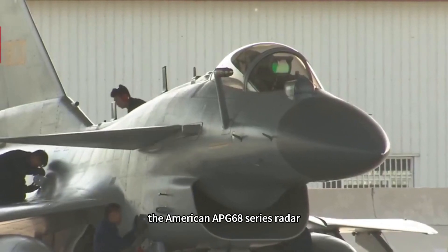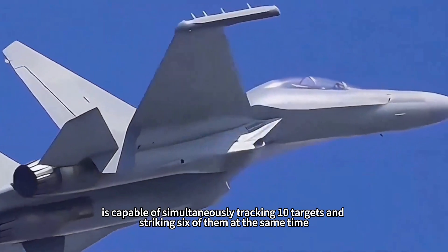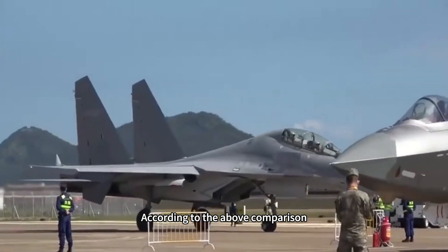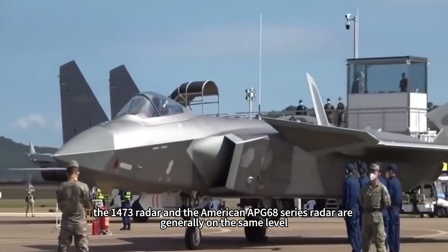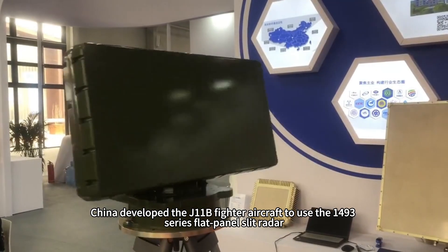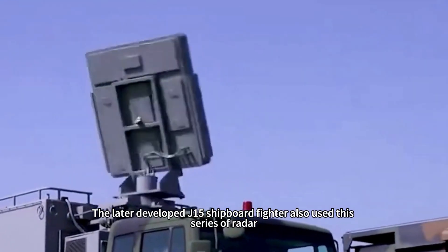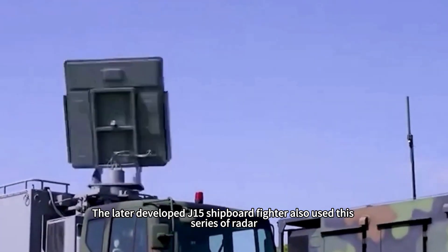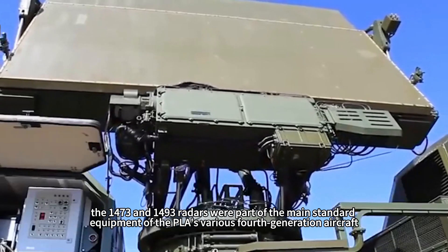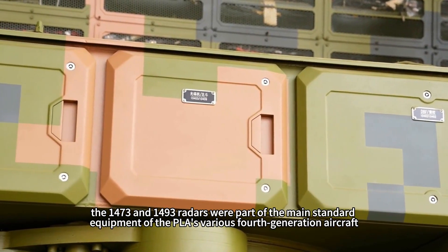According to reports, the domestically produced Type 1473 radar is roughly on the same level as the APG-68B series radar carried by US F-16C/D fighters. The American APG-68 series radar has a maximum detection range of 140–150 kilometers, is capable of simultaneously tracking 10 targets and striking six of them. Based on this comparison, the Type 1473 radar and the American APG-68 series radar are generally on the same level. During the same period, China developed the J-11B fighter to use the Type 1493 series flat-panel slit radar, and the later J-15 shipboard fighter also used this radar series. Before major breakthroughs in active phased array technology, the 1473 and 1493 radars were the main standard equipment of PLA fourth-generation aircraft.